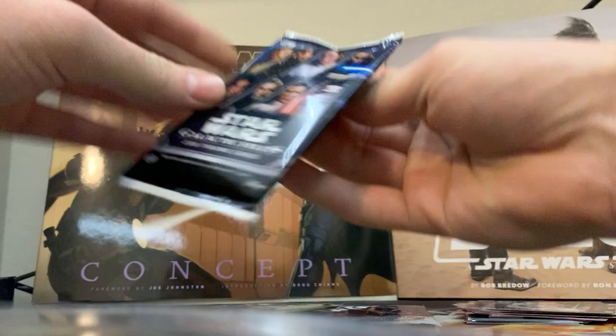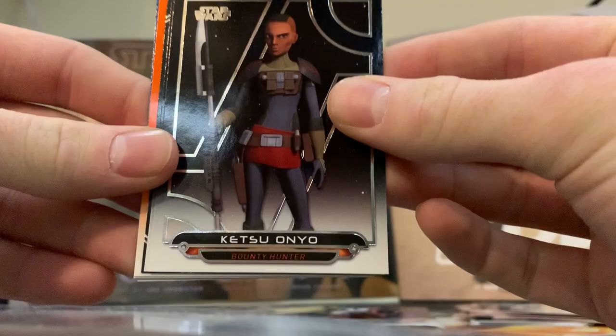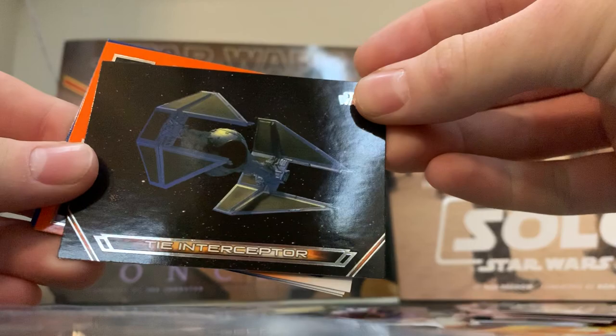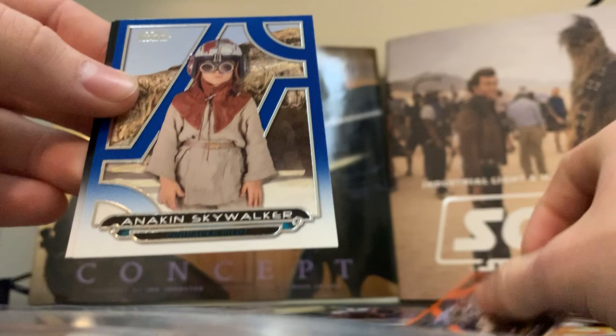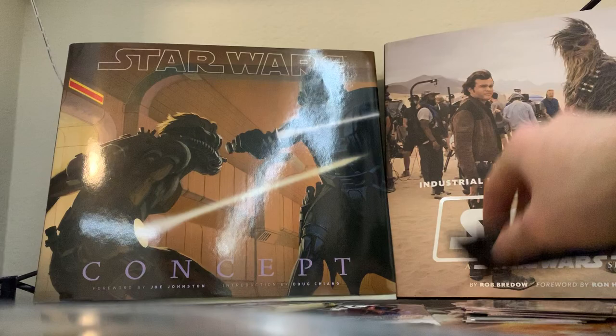Moving on to Galaxy's Files. We've got a Bossk, Ketsu, First Order Stormtrooper, TIE Interceptor, Chewbacca orange parallel, a blue Anakin Skywalker, Darth Maul, and Han Solo in carbonite.